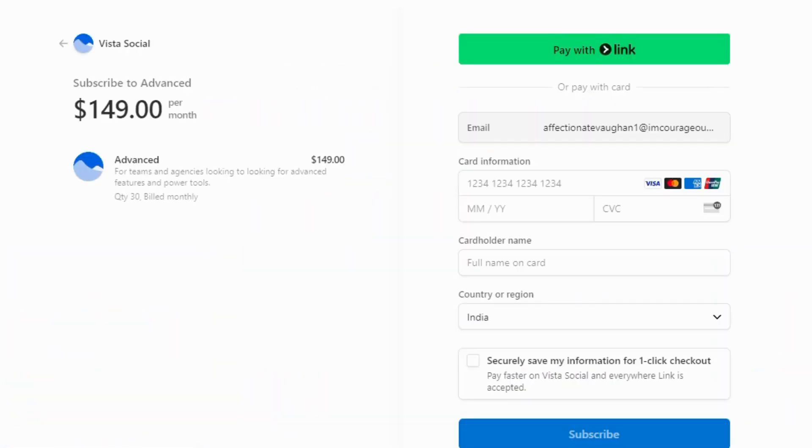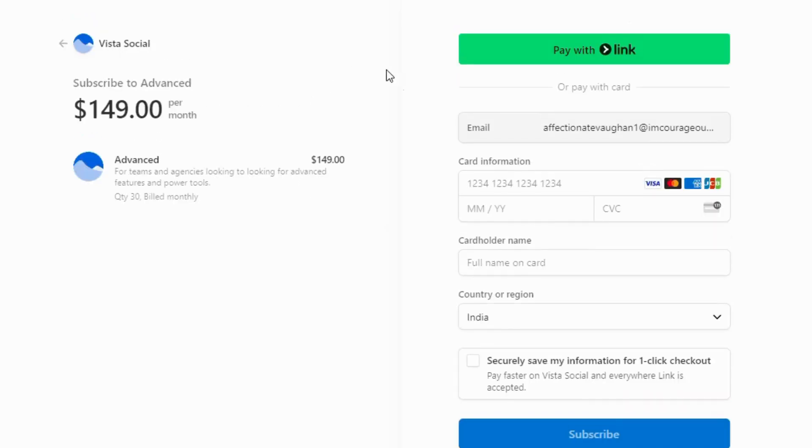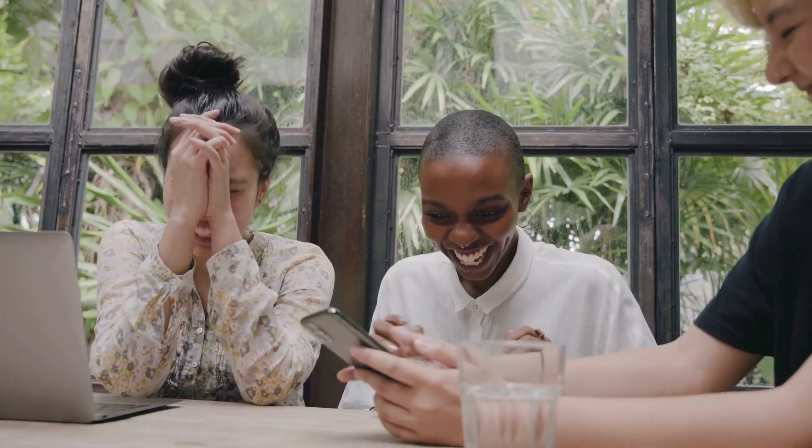Whether you're scheduling posts, analyzing performance, or responding to followers, VistaSocial has you covered. So if you're ready to take your social media management to the next level, don't miss out on this amazing offer. Click the link in the description or use promo code GN3TMZWY to get up to 80% off on VistaSocial today.